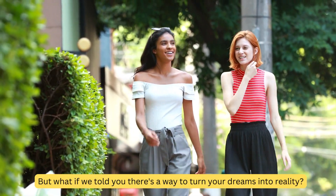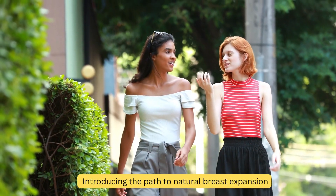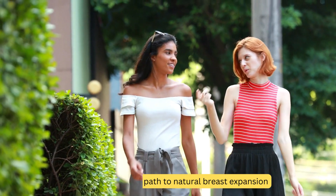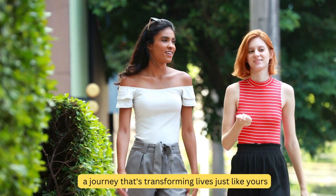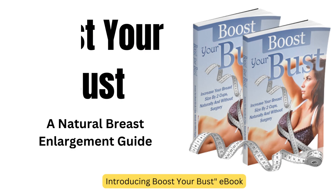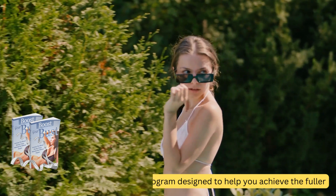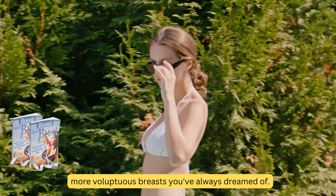But what if we told you there's a way to turn your dreams into reality? Introducing the path to natural breast expansion — a journey that's transforming lives just like yours. Introducing the Boost Your Bust ebook: a revolutionary program designed to help you achieve the fuller, more voluptuous breasts you've always dreamed of.